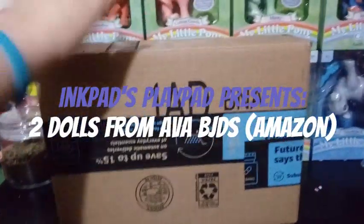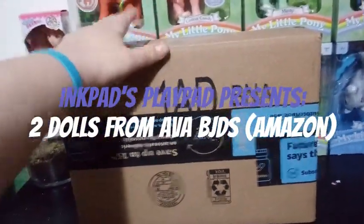Hey guys, it's Keri, and guess what? I have a box, and this box is from Amazon.